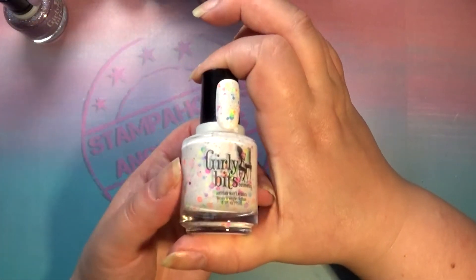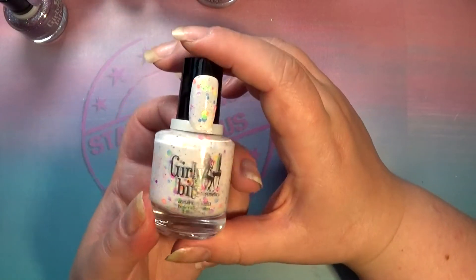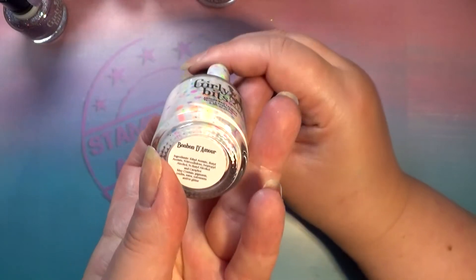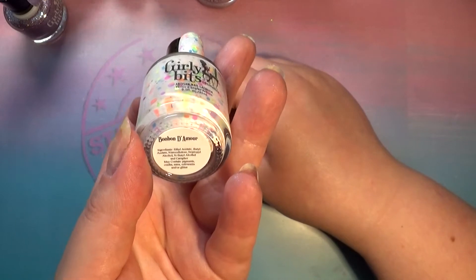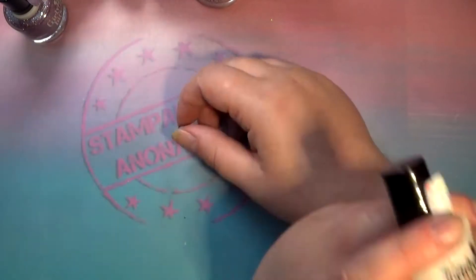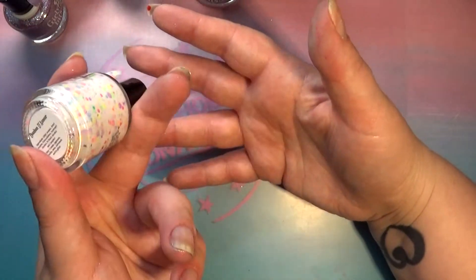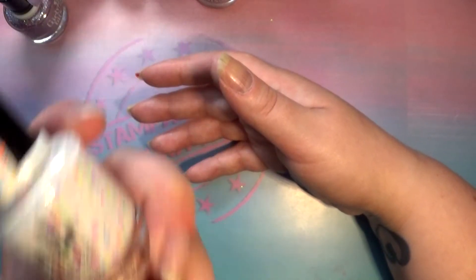Last and certainly not least — my favorite out of this collection — I just love Corellies and the way they create that 3D effect on your nails. This one has all these cool matte neon glitters in there. It's called Bonbon d'Amour — 'bonbon' meaning candy, like a piece of hard candy — and it's a white Corelli base with those matte glitters in it.